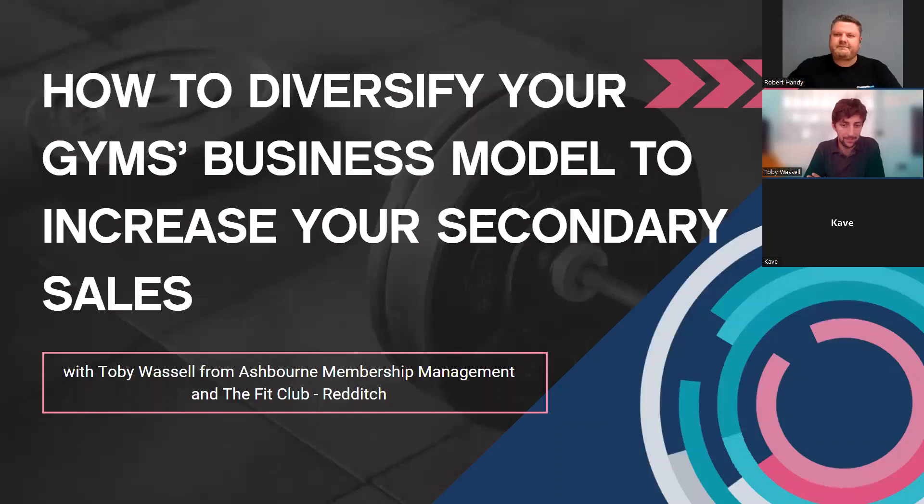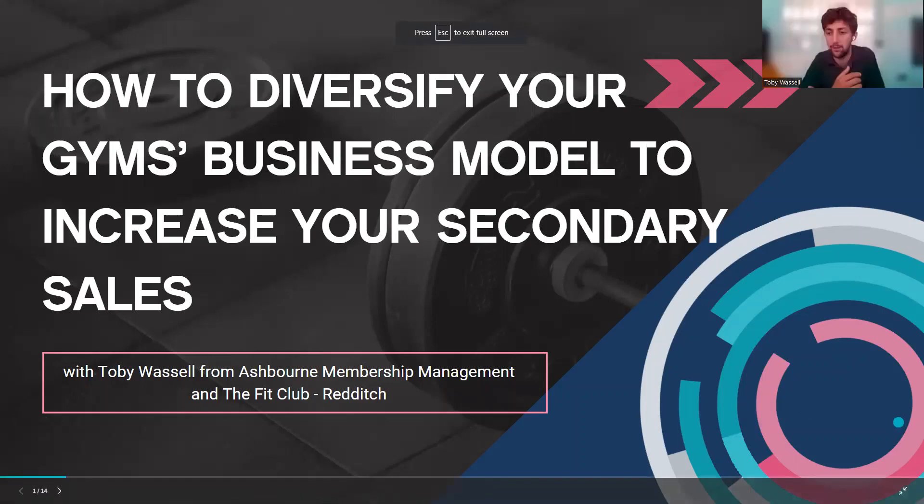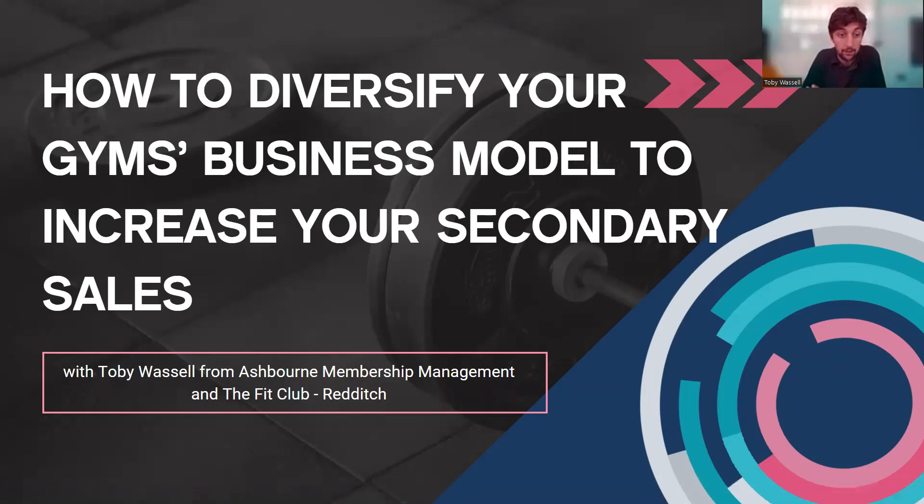Thanks very much Rob. My name is Toby and I'm going to talk today about diversifying your secondary spend model at your gym. I work for Ashbourne Management and Fit Club Redditch is my gym, and I'll talk a little bit more about how that relationship works.